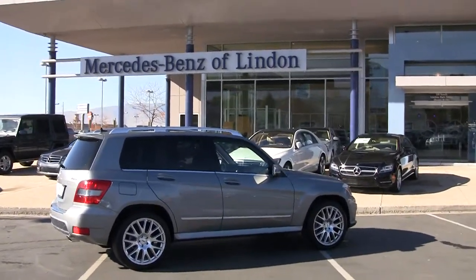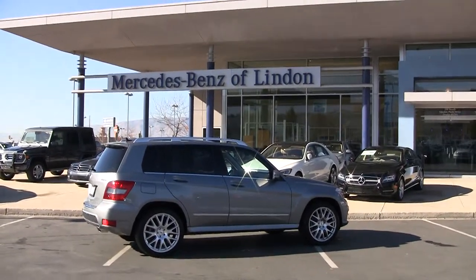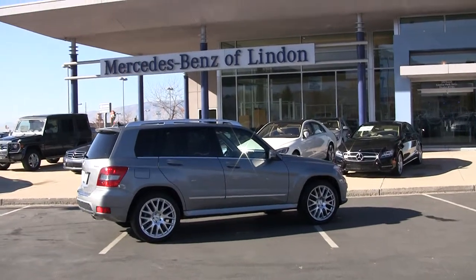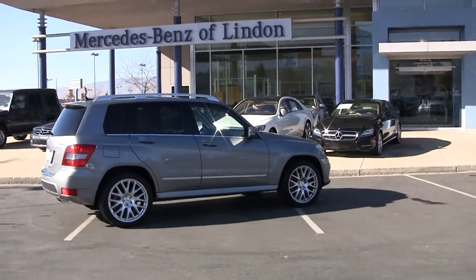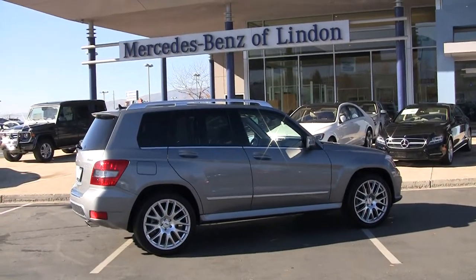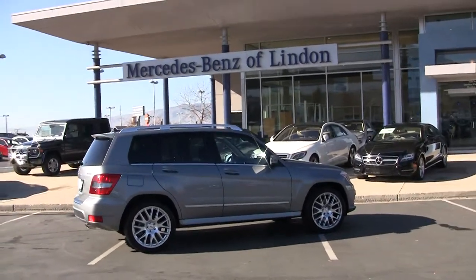Carl Benz received the first patent on the automobile in 1886. When you own a Mercedes-Benz you become part of that heritage, part of that family. There's a lot of pride in ownership when it comes to Mercedes-Benz. Mercedes-Benz has over 80,000 patents. Most of those are safety patents. Engineering excellence, longevity, performance — all part of that same heritage.